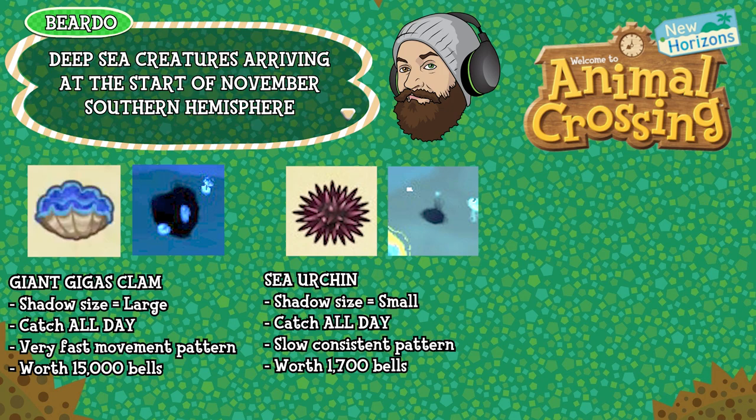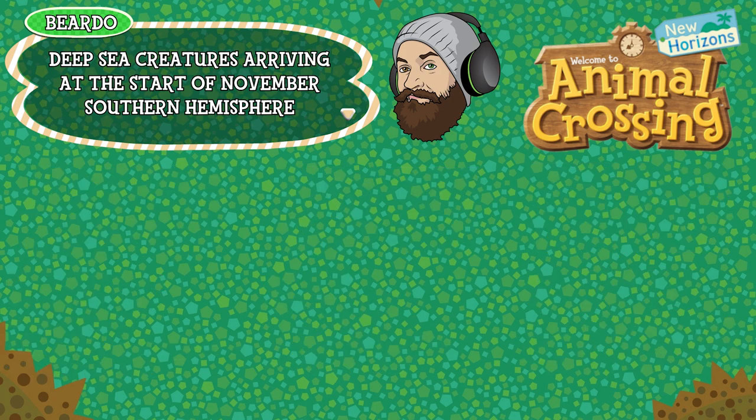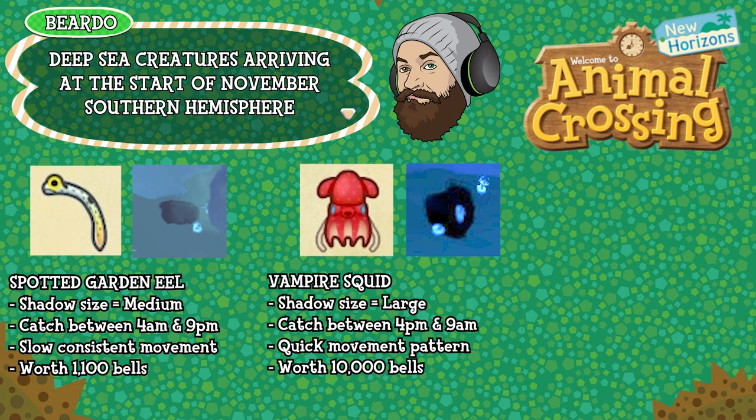The Slate Pencil Urchin has a shadow size small, can be caught between 4pm and 9am, has a medium consistent movement pattern, and is worth 2000 bells. The Spotted Garden Eel has a shadow size medium, can be caught between 4am and 9pm, has a slow consistent movement pattern, and is worth 1100 bells. And finally the Vampire Squid has a shadow size large, can be caught between 4pm and 9am, has a quick movement pattern, and is worth 10,000 bells.